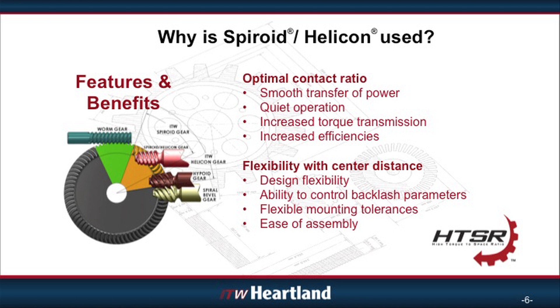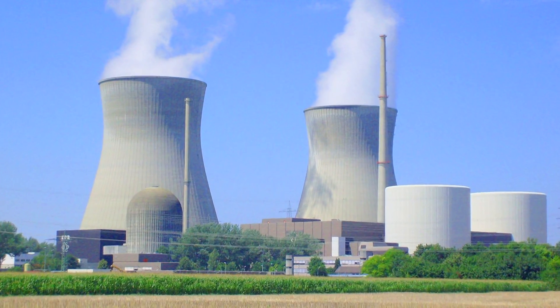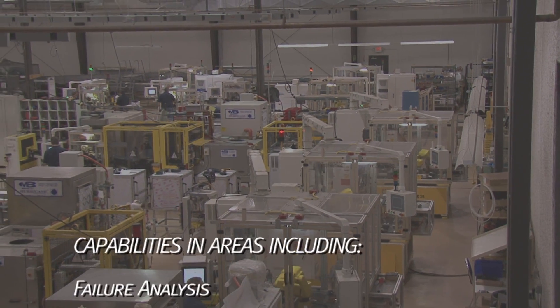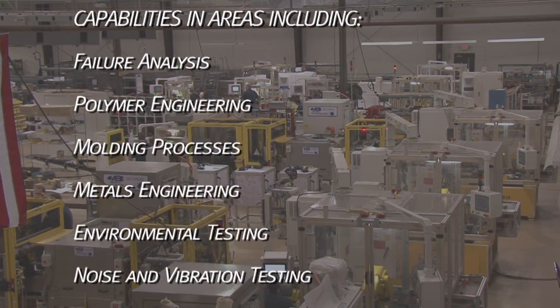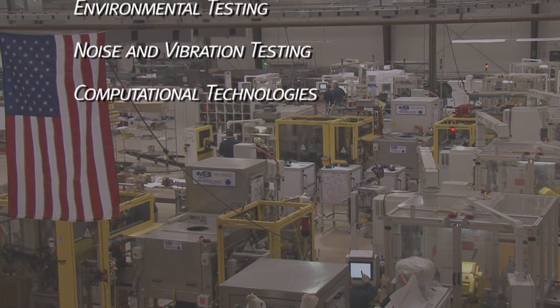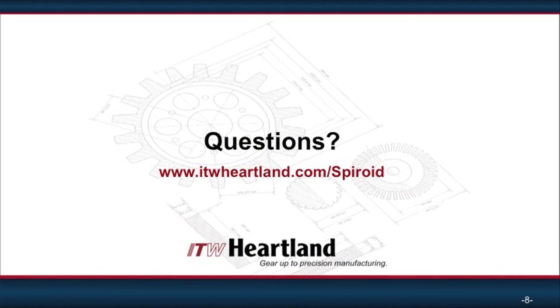Spiroid and Helicon gears and right-angle actuators can currently be found in applications around the world, ranging from naval weapons handling systems to nuclear power plants to medical devices and beyond. Furthermore, with the help of the ITW Technology Center, ITW Heartland's exclusive Spiroid products have recently experienced yet another influx of innovation, patents and intellectual property that will continue to make these gears relevant and advantageous to engineers for years to come.